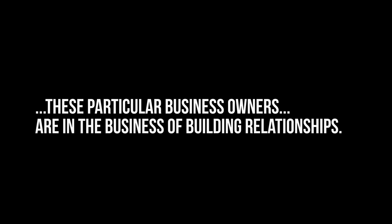This rule does not apply to all types of people photography. I'm specifically talking about personal branding photography for service-based business owners. In addition to offering the products and services that they provide to their people who need their help the most, these particular business owners are in the business of building relationships.